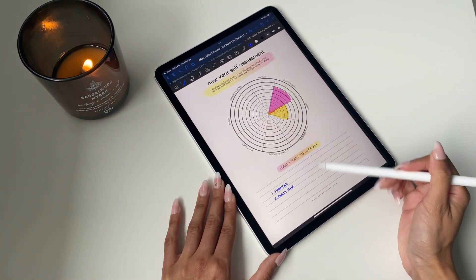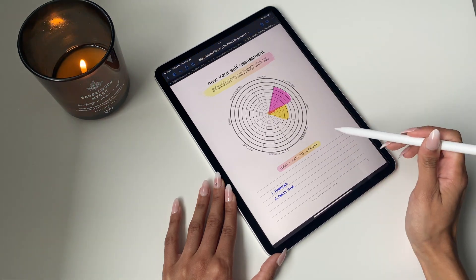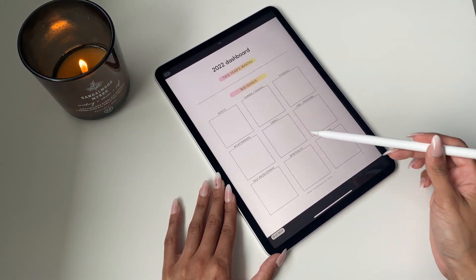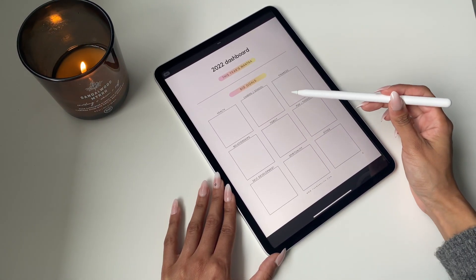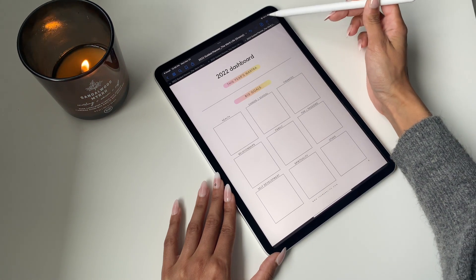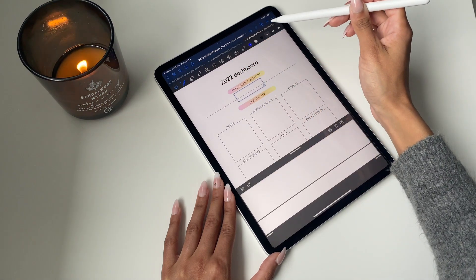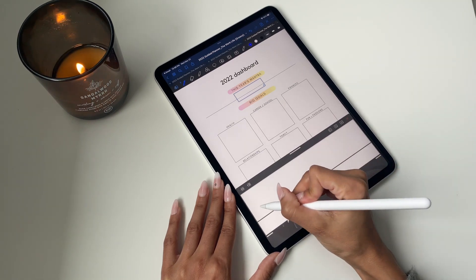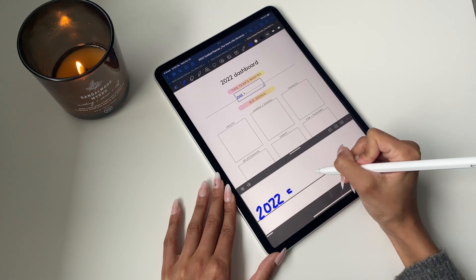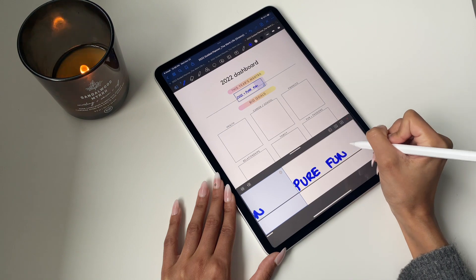Once you've done your assessment, you want to take that and translate it directly into your goals page — your 2022 dashboard. This is a blank template for you to input your new year goals. I'd recommend leaning on what you learned from your self-assessment on the previous page. The mantra at the top is your flagship main statement for the year — something motivating that describes how you want the year to be in one sentence.